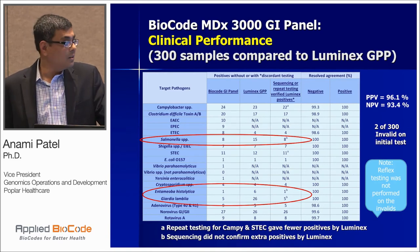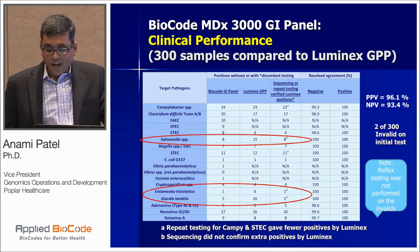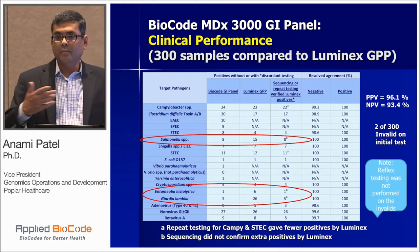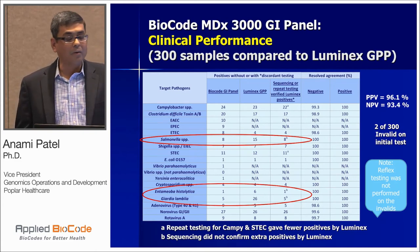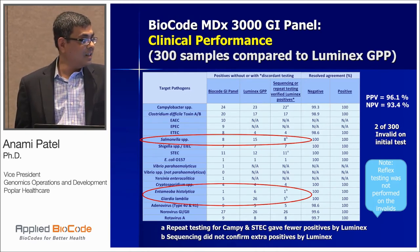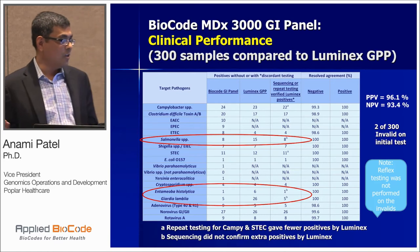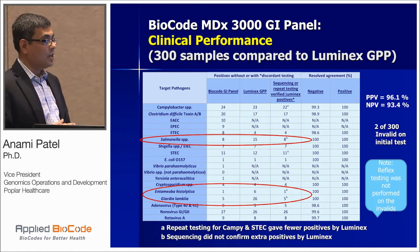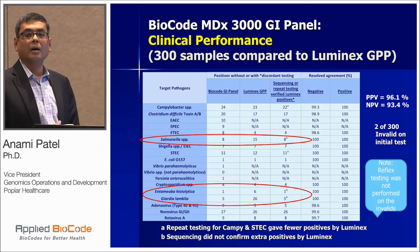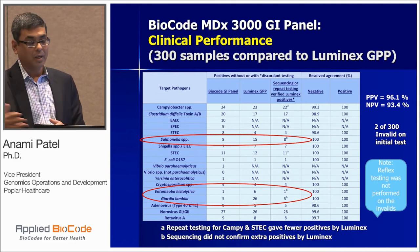The same issue occurred with Entamoeba histolytica — BioCode had only one positive patient out of 300 versus Luminex's 6, and similarly for Giardia. This made me think about the potential for false positives in our current workflow. When I looked at the FDA package insert for Luminex, it states that any positive results should be confirmed by another method — something we were aware of but had not acted on sufficiently. I'm hoping that with BioCode's robust, highly specific assay, we won't need that disclaimer requiring confirmation of all positives.